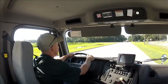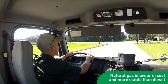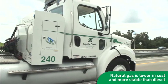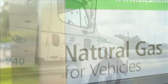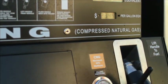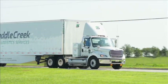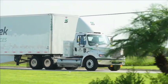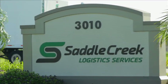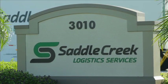Besides the environmental benefits, natural gas provides a lower and more stable cost than diesel fuel. With over 200 years' supply of natural gas right here in North America, the fuel supply is plentiful and much less susceptible to large swings in fuel prices and the resulting surcharges. Partnering with Saddle Creek and their CNG program is a smart decision — for cost savings, improved safety, and limited environmental impact, customers can be confident their freight is in reliable hands.